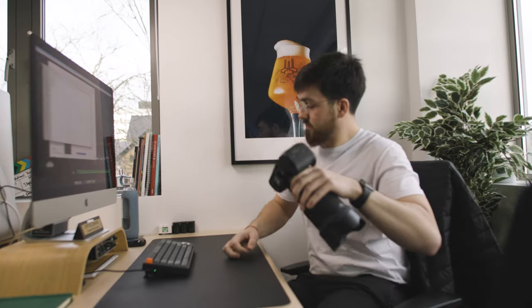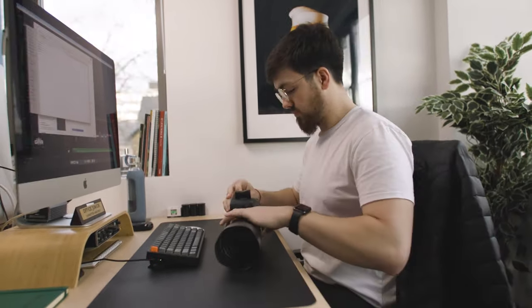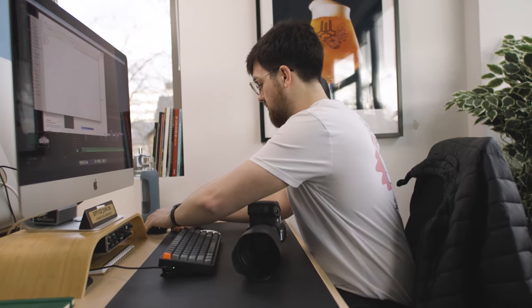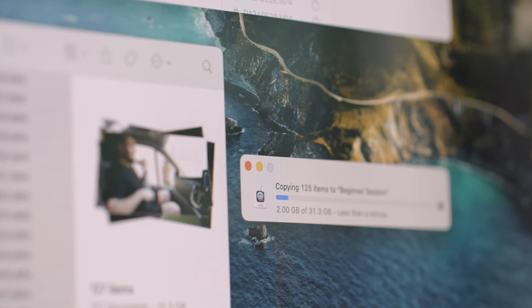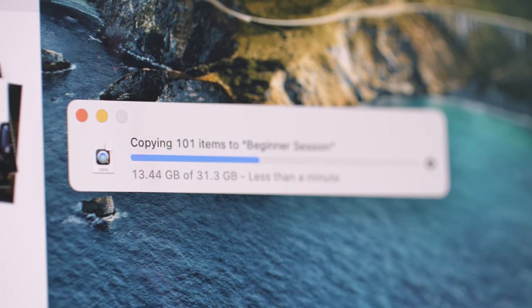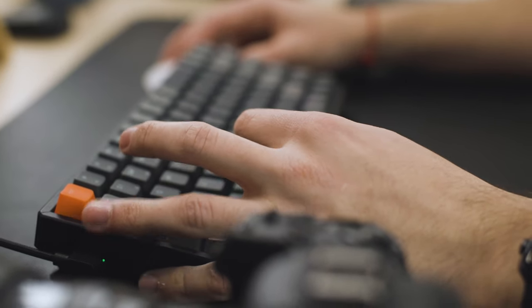Essentially what it means is we all have access to this one hard drive locally. So if Max is in a comp, does his work, saves it, and goes on holiday, me or Dan could theoretically jump into that comp — providing he saved everything locally — and change it instantly. The same applies when we come back from a shoot: we upload all the footage and everyone in the office can view that footage at the same time. The other great thing about the NAS is you can program it to back up to the cloud at nighttime, so you always have two backups of everything, and it's completely seamless.